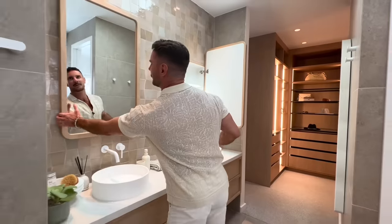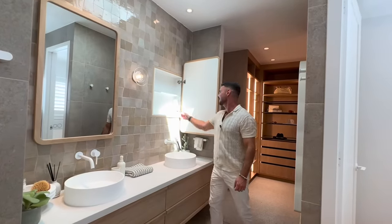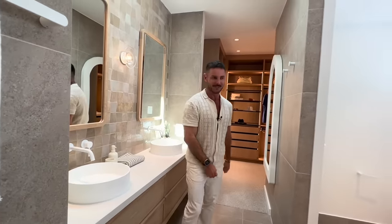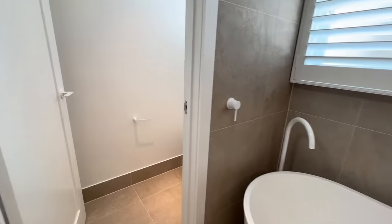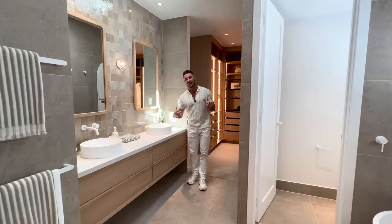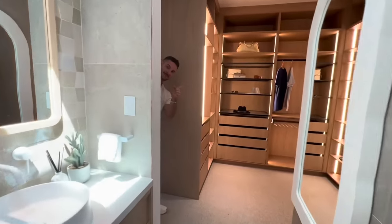We have face-level storage because we all know how important that is — each of them have GPOs inside. And we have big vanities in here with lots of storage in them as well. Bathtub, separate toilet, double shower with two shower heads, LED lighting inside. It is absolutely glorious architecturally in here. I love the tile choices, I love the glass, I love the pops of white — this is the main bedroom suite and it could be yours.